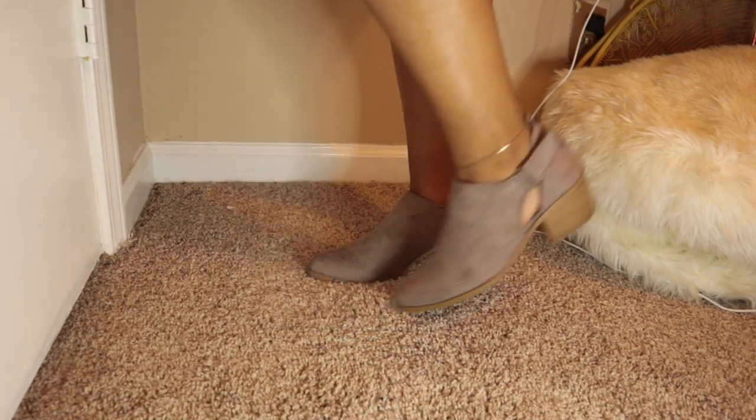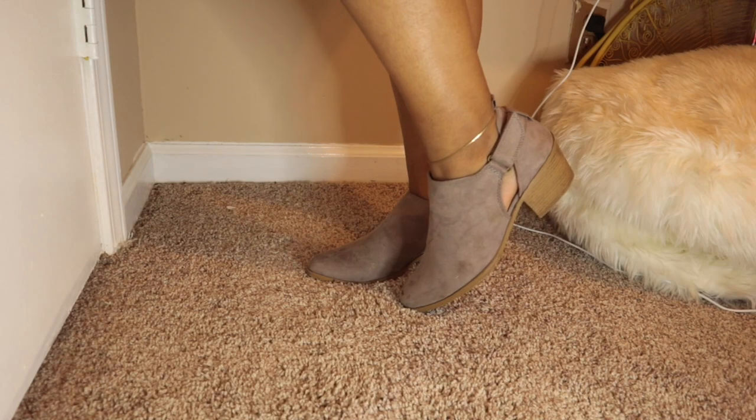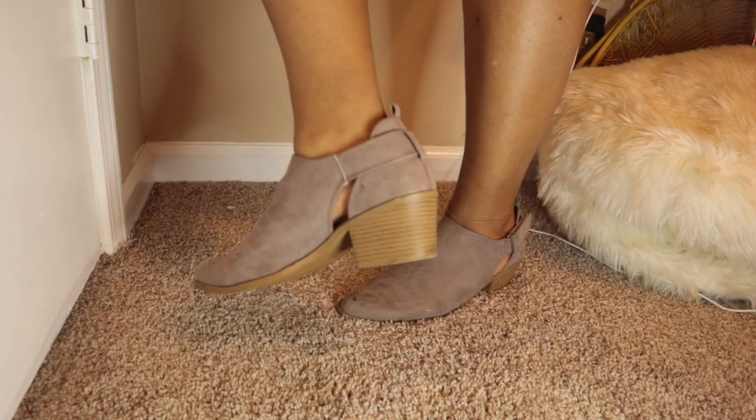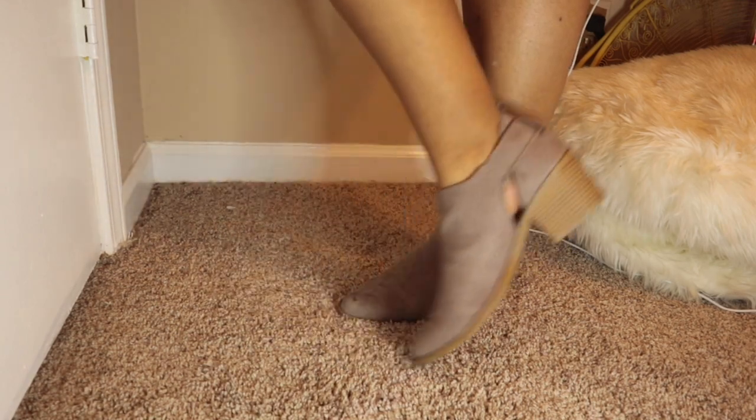These are just some little booties. I mainly wear these in the fall more than the winter, because they're kind of fashionable during fall and it's not as cold as winter.